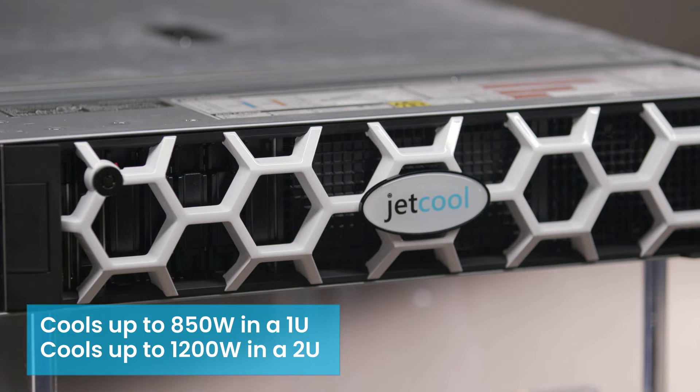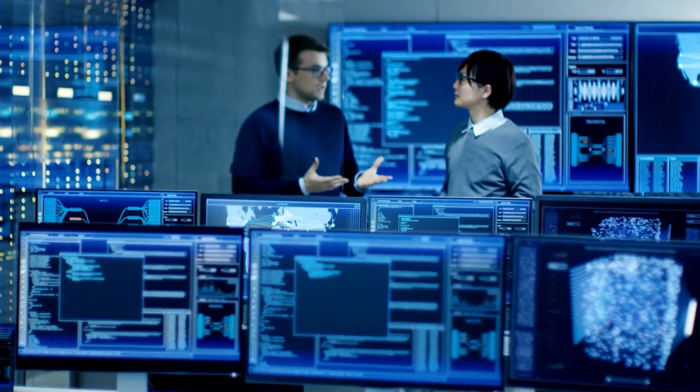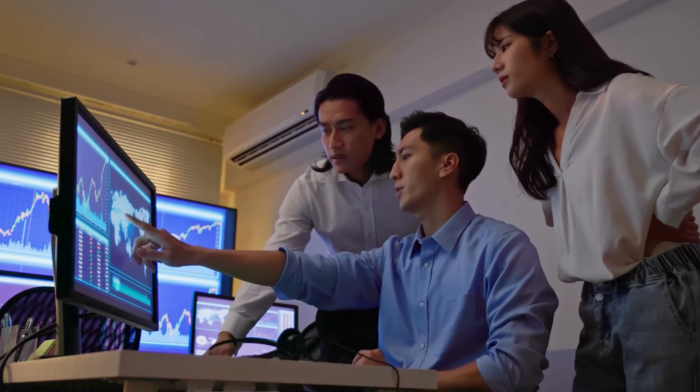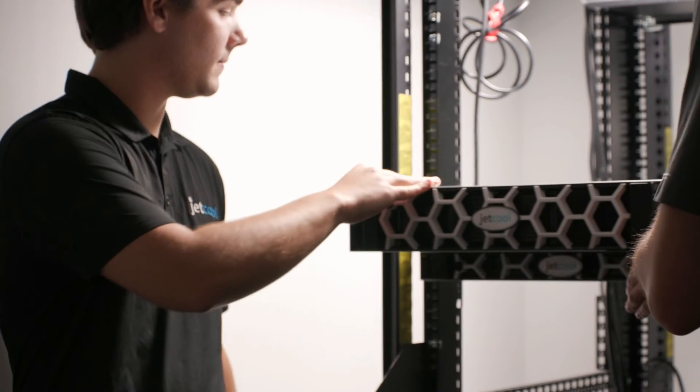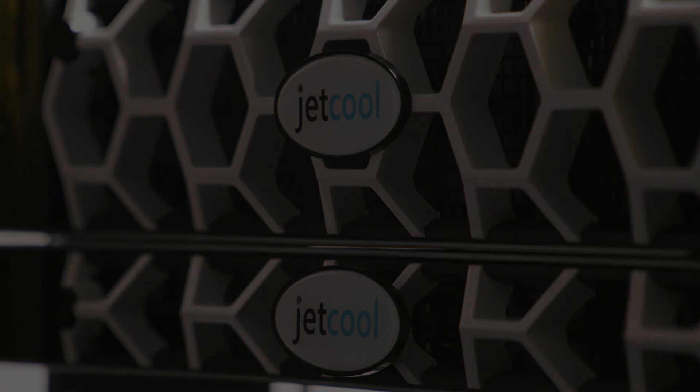The collaboration of JetCool's SmartPlate System and Dell's next-generation PowerRidge servers is shaping the future of finance. This isn't about just participating — it's about dominating. Welcome to the forefront of innovation, efficiency, and performance. Discover more at jetcool.com/dell.